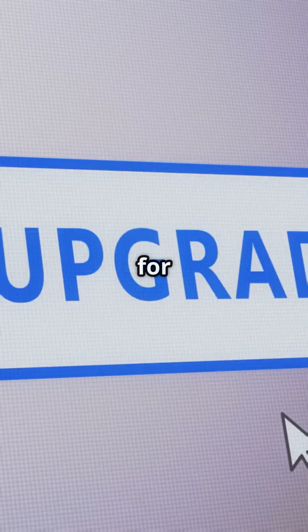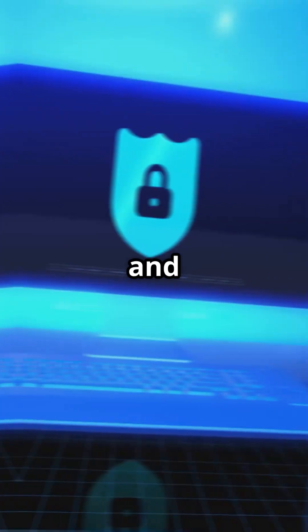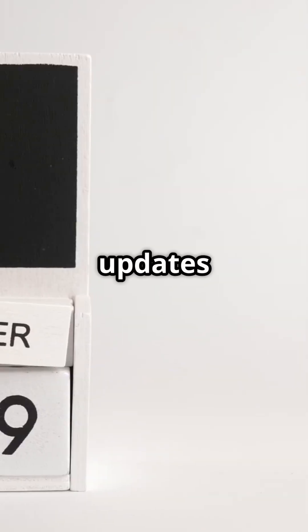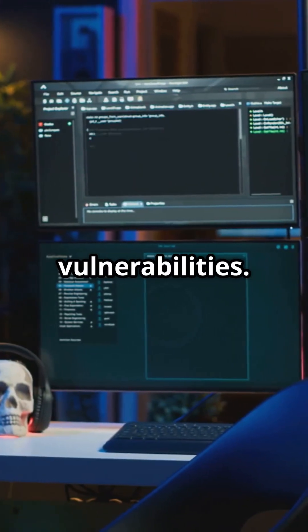Still running Windows 10? It's time for an upgrade! Windows 11 boosts your PC's performance significantly and keeps you safer online with enhanced security features. With Windows 10 updates ending in October 2025, you'll face more security risks and vulnerabilities.